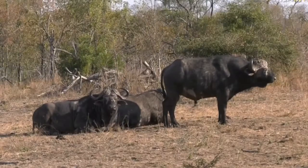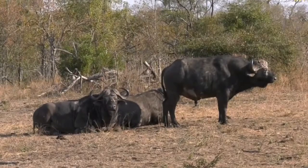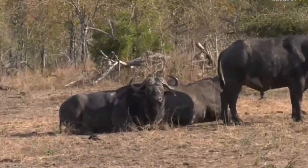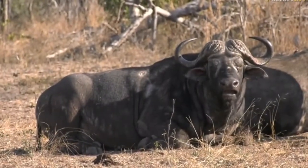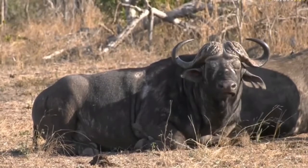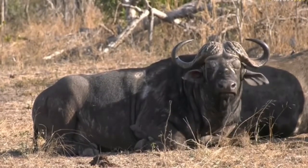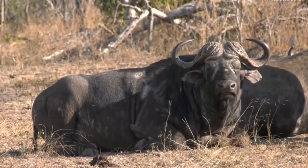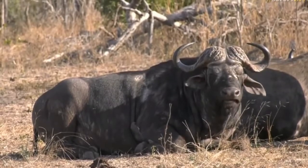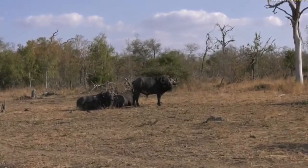Look what we have found — three big Buffalo Bulls. Isn't this just a lovely view? These are three old bulls, or what are often referred to as Dagga Boys. Dagga is quite an interesting word, a term used for these big old Buffalo Bulls.